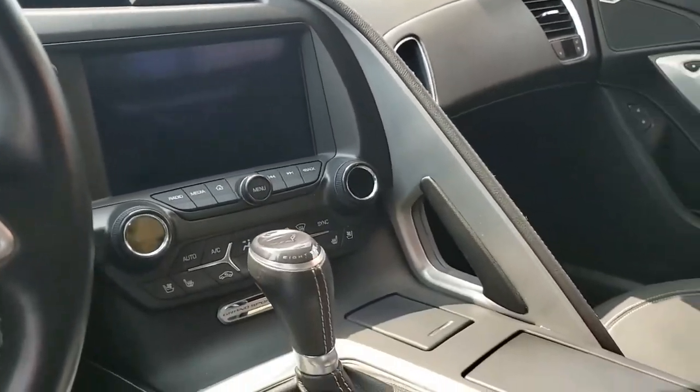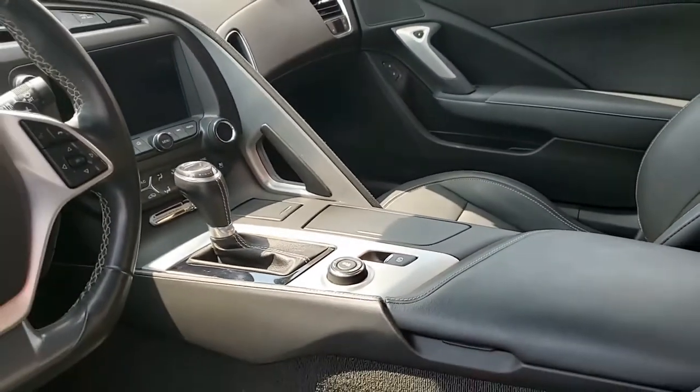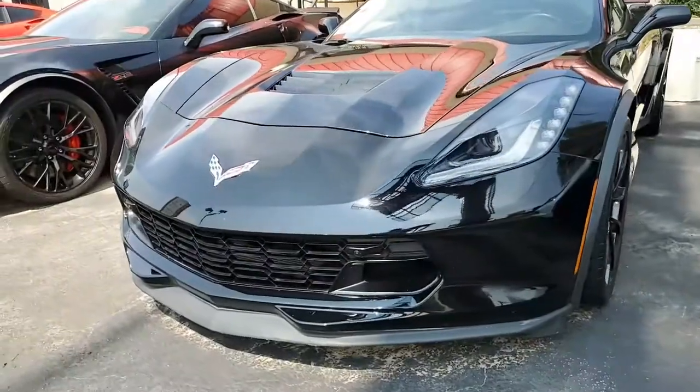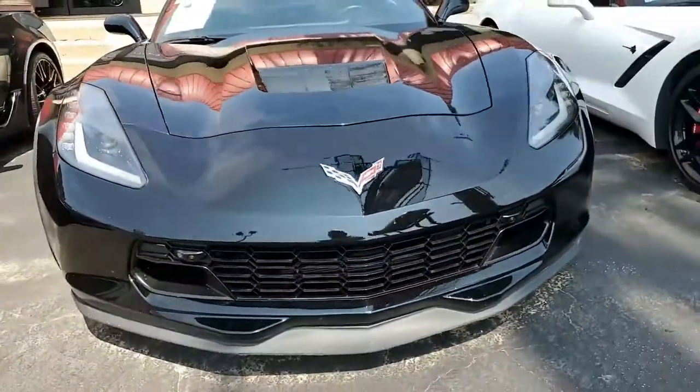Give us a call here at buyavette.net. You'll not find an easier place to buy a Corvette and have it delivered to your driveway anywhere at all. Buyavette.net in Atlanta, Georgia — we hope to see you real soon.